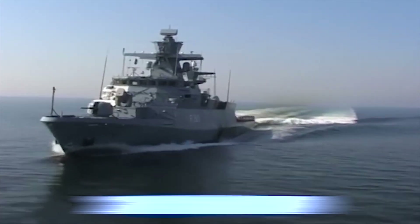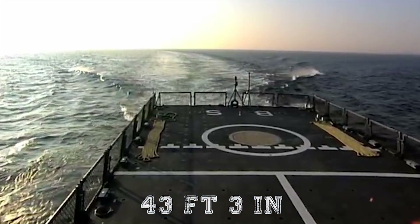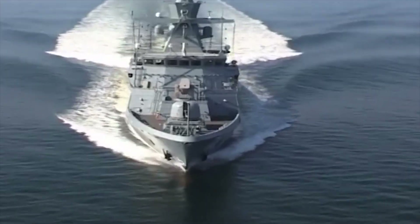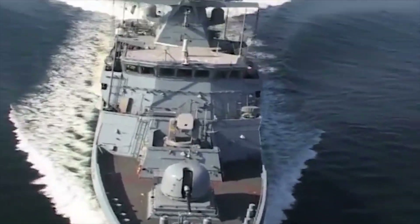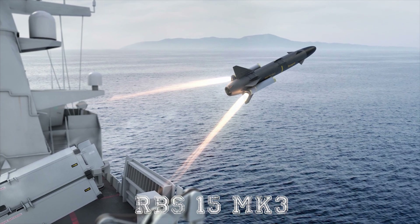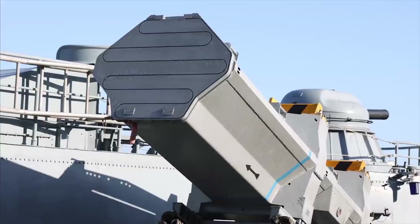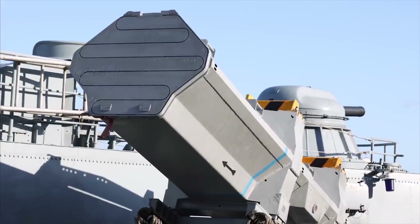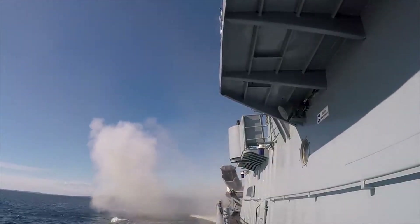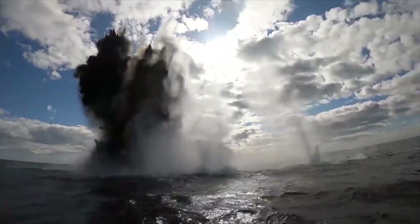Overall length is 288 feet 8 inches (88 meters) and breadth of 43 feet 3 inches (13.2 meters). The German Navy selected the RBS-15 MK3 surface-to-surface missile for the K-130 corvettes. The RBS-15 MK3, developed by Saab Bofors Dynamics and Diehl BGT Defence, is a fire-and-forget, day-and-night anti-ship missile with land-attack capability.